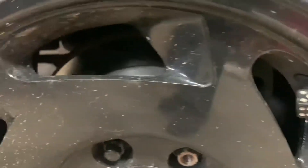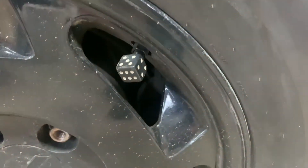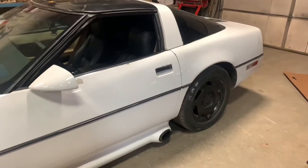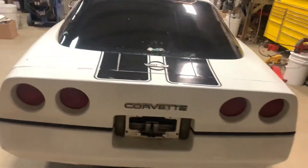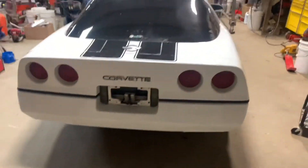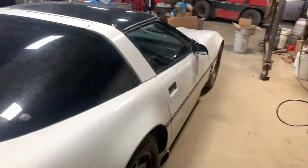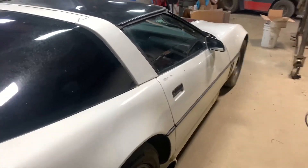We do have drilled and slotted rotors in there — not that they work or anything, but we do have them. This is pretty much the new project. You will still see some of the C10, just not as much, because I'm going to be messing with this a little bit more. I'm just kind of toying around with it, making videos as I go — I just genuinely have fun with it.